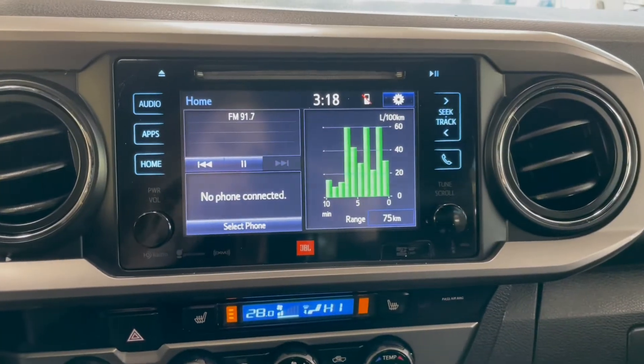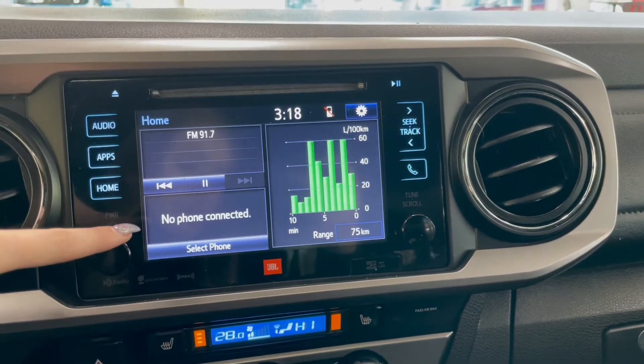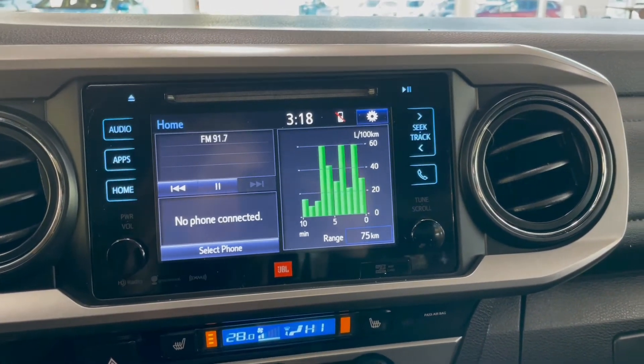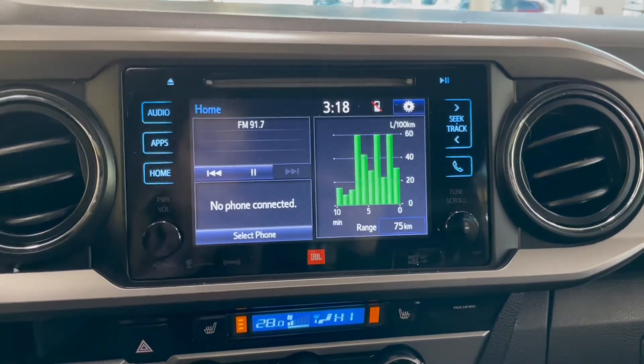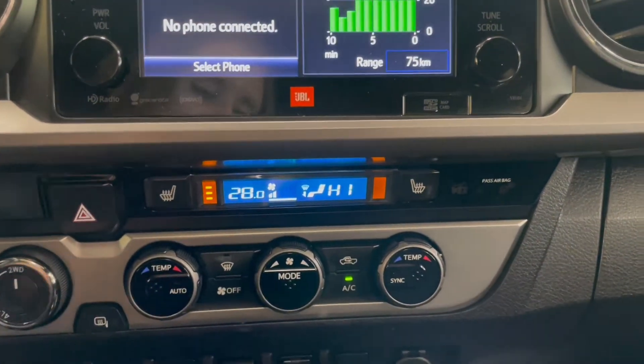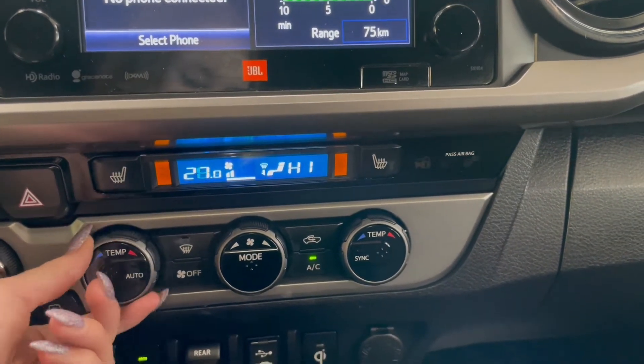Over in the middle on your touchscreen, you've got your AM/FM radio, Bluetooth phone connection, vehicle information, along with your backup camera. Right below that we have our heated seat buttons along with your dual zone climate control.